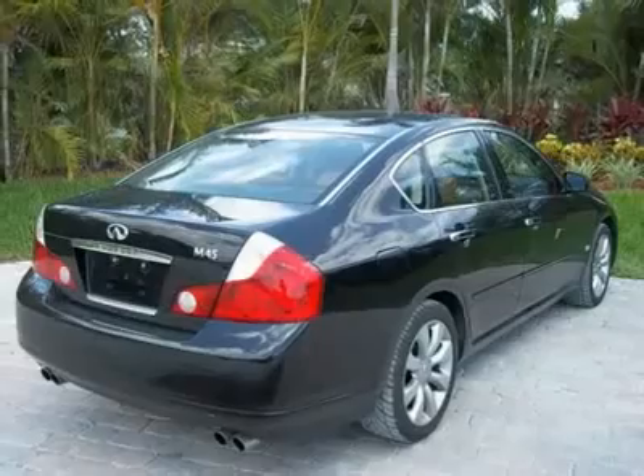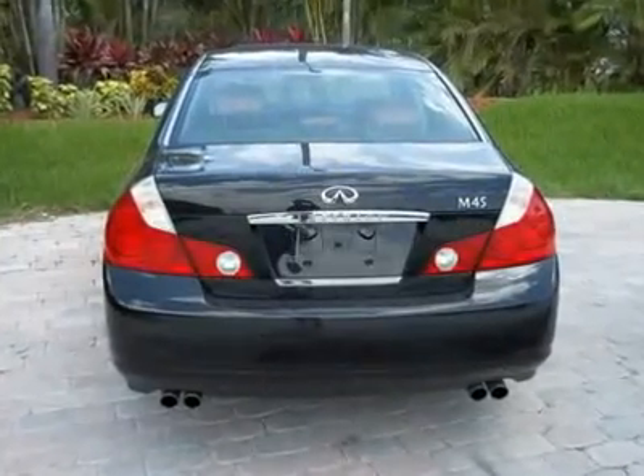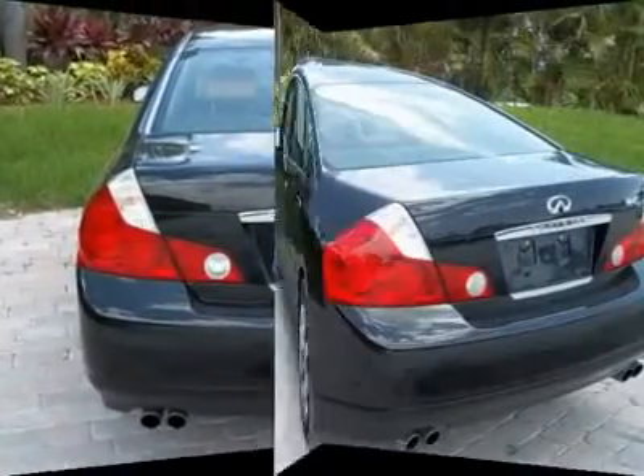Black with brown leather, power front seats, memory seat, heated and cooled seats, rear view camera, CD player, 18-inch alloy wheels, all power, tilt and cruise.